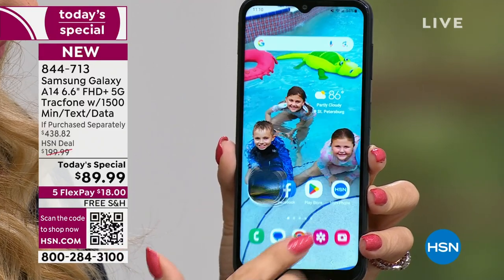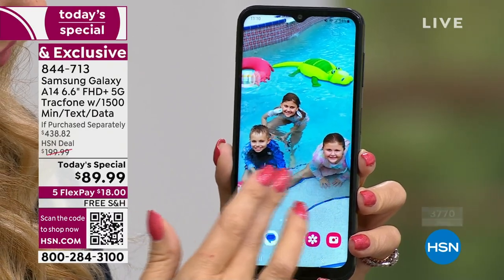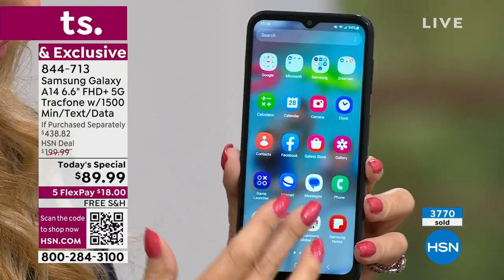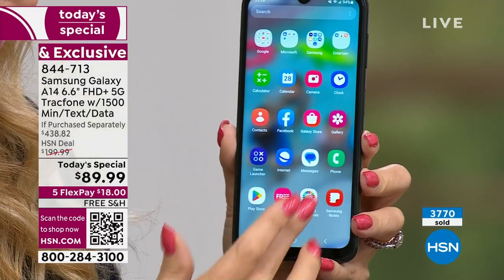Jumbo screen — 6.6 inches. That's over half a foot of screen. And all your talk time, all your texts, and all your data — so your storage, your pictures — everything is included in that.